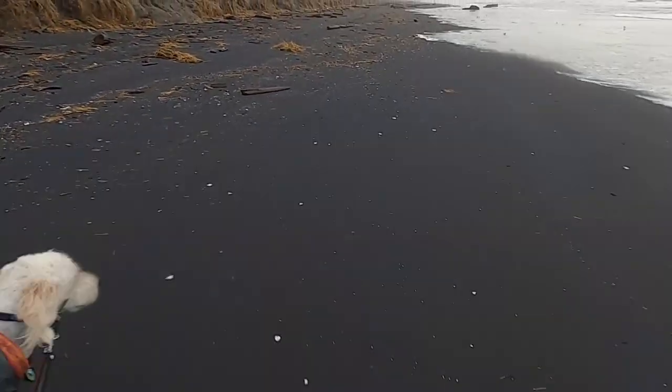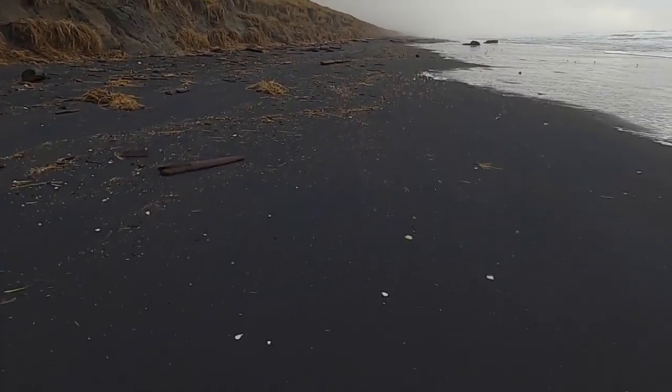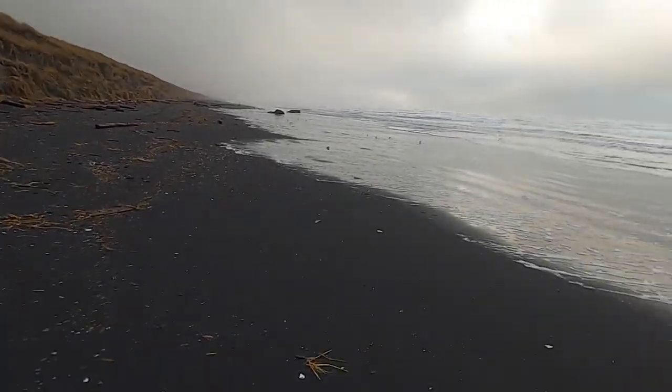We are coming up on the Peter Iredale shipwreck. I can see it — it looks really far off in the distance on camera but it's actually pretty close.